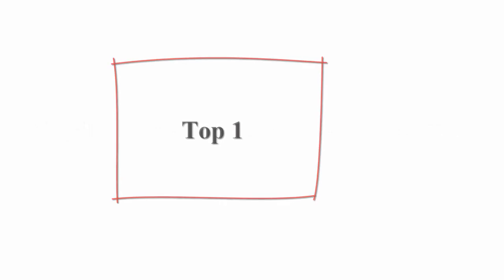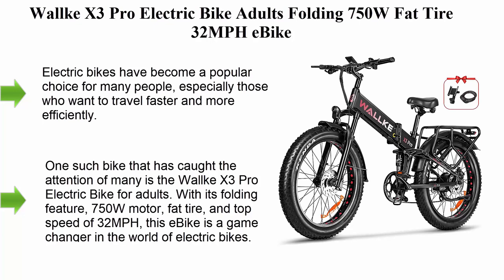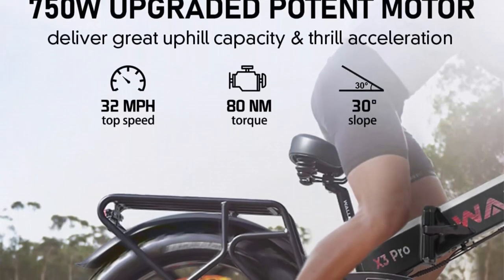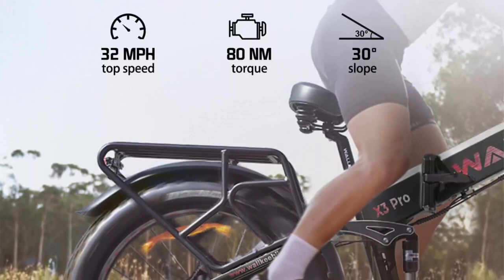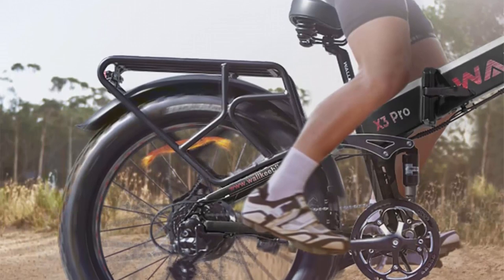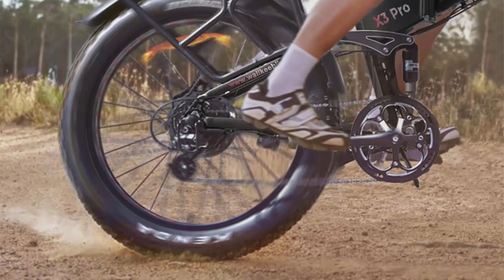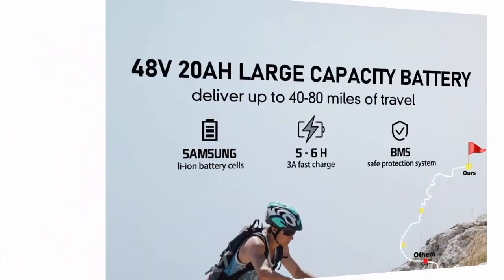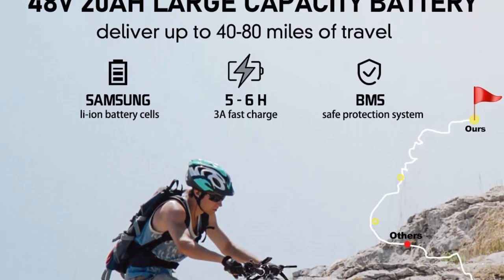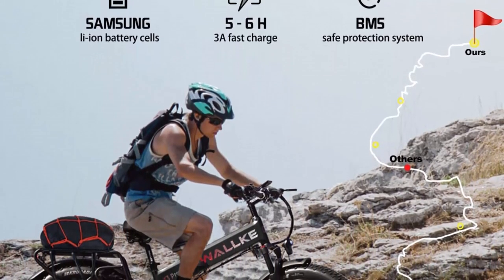Top 1: Walca X3 Pro Electric Bike Adults Folding 750W Fat Tire 32 mph E-Bike. Electric bikes have become a popular choice for many people, especially those who want to travel faster and more efficiently. One such bike that has caught the attention of many is the Walca X3 Pro Electric Bike for Adults. With its folding feature, 750W motor, fat tire, and top speed of 32 mph, this E-Bike is a game-changer in the world of electric bikes.